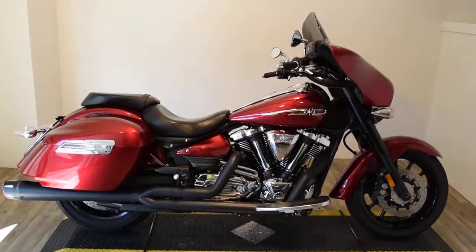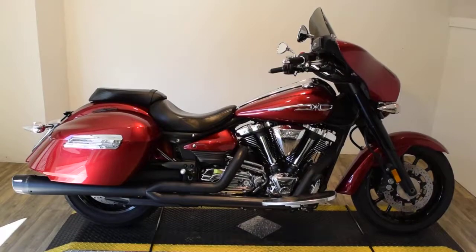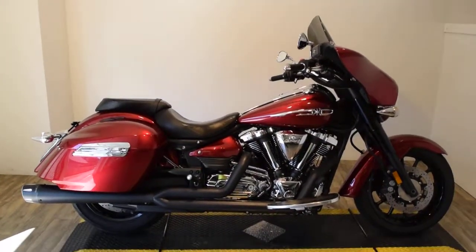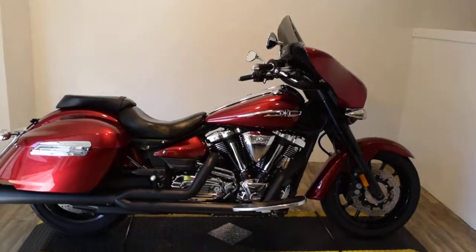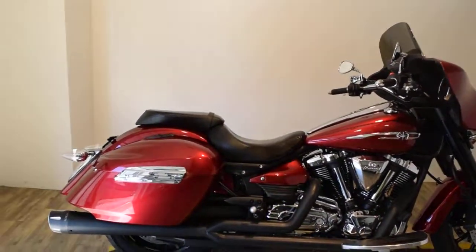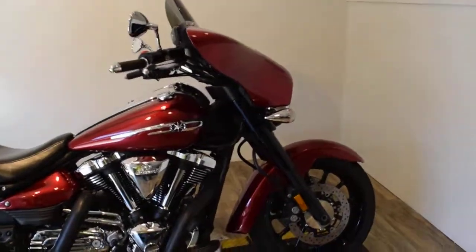Monster Power Sports is offering this 2014 Yamaha Stratoliner Tour Deluxe. This bike has a Freedom Exhaust on it, a different cover windshield, a Garmin GPS, locking hard bags, and a nice fairing.